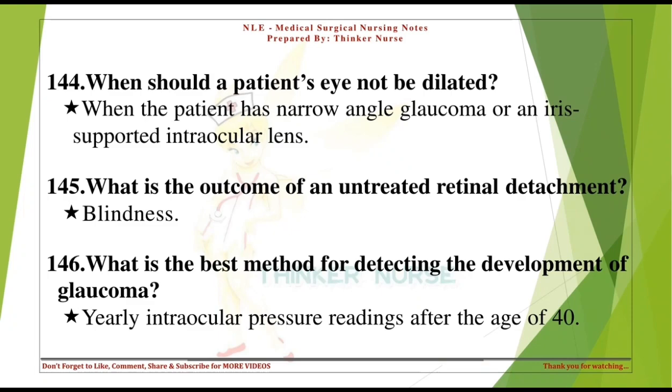When should a patient's eye not be dilated? When the patient has narrow-angle glaucoma or an iris-supported intraocular lens. What is the best method for detecting the development of glaucoma? Yearly intraocular pressure readings after the age of 40.